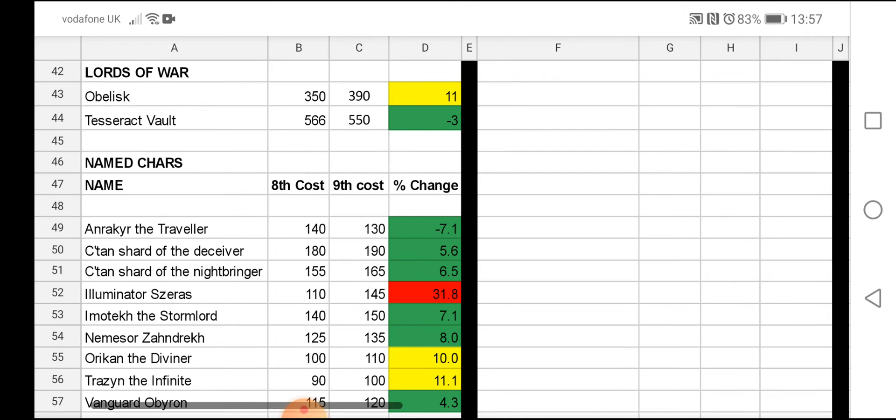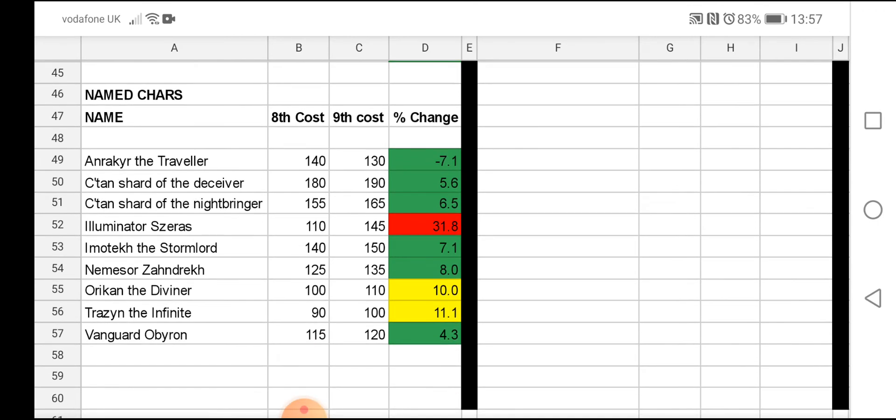Let's have a look at some of the named characters. All the named characters have had what looks like an increase. The big one is Illuminor Szeras, who's gone from 110 to 145 points. His model looks amazing — honestly it's one of the best models I've ever seen, and I've seen some great paint jobs on Facebook sites in my local area. Where is Trazyn? Trazyn the Infinite is second from bottom — a points increase of 10. We've also got Imotekh the Stormlord up by 10 points, Shard of the Deceiver up by 10 points, and Shard of the Nightbringer up by 10 points. So it looks like 10 points all around, apart from a few like Illuminor Szeras.